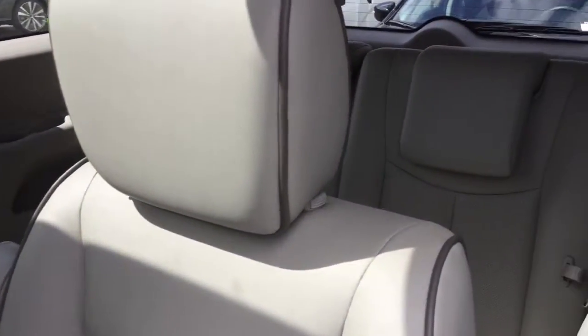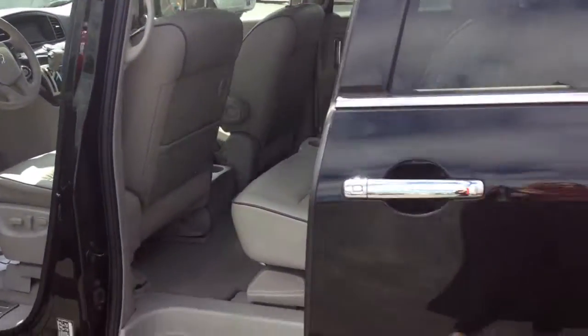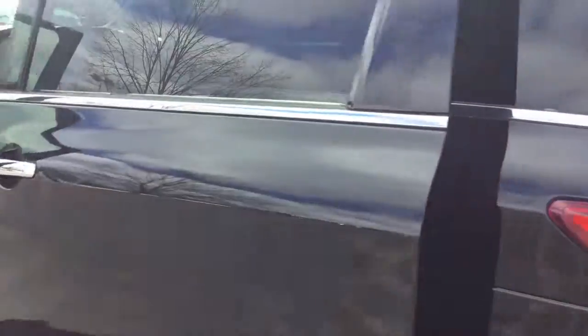You also get a second and third row that's been held in pristine condition with great interior. You'll love your multi-function remote with open and closed controls for both of your second doors and your trunk area.